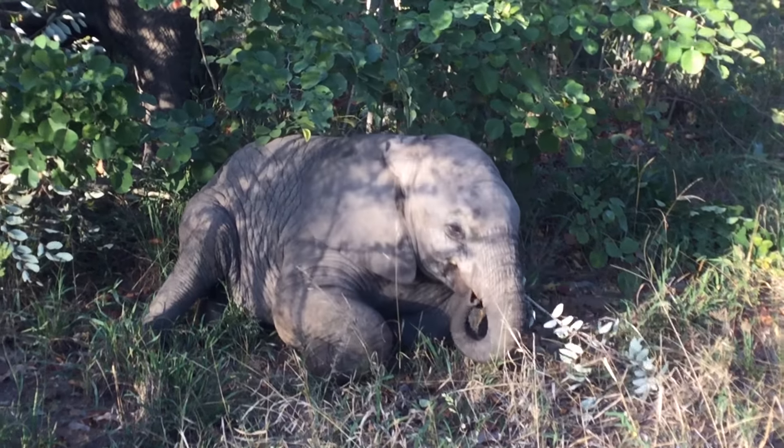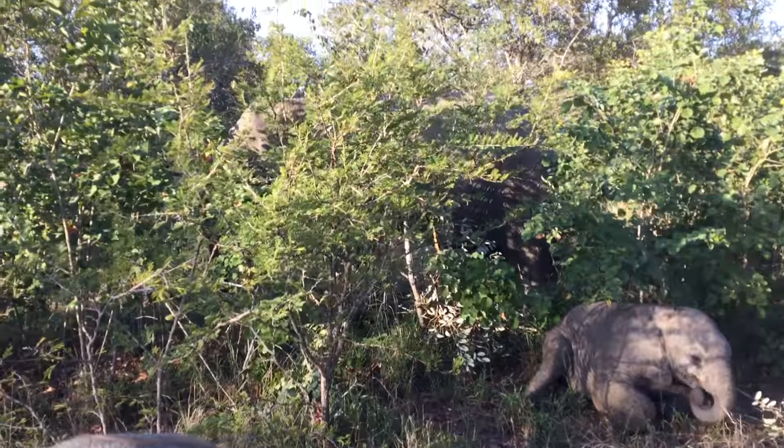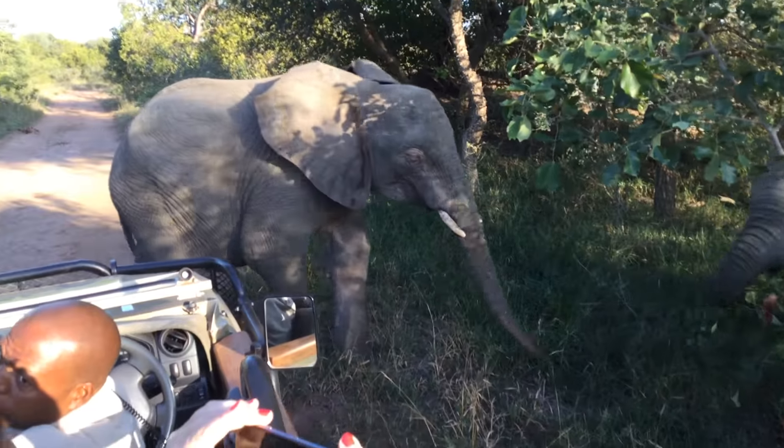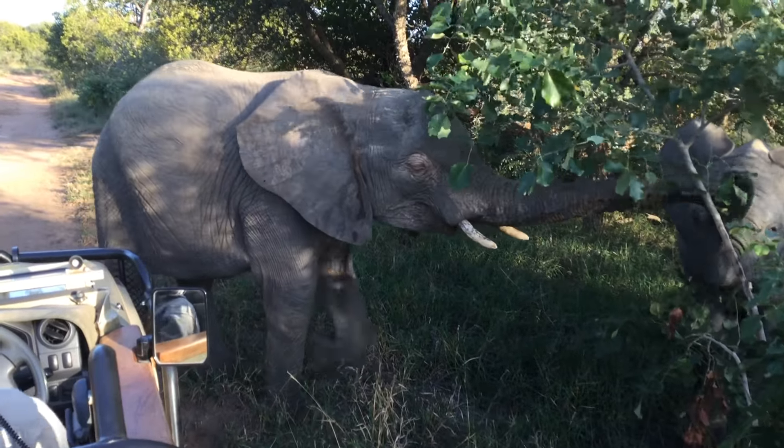They are really destroying the trees. Now you see, if we look for the elephants, they feather into the bushes. I mean, we just drove on the road.